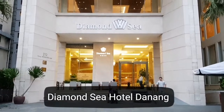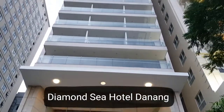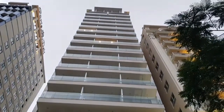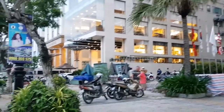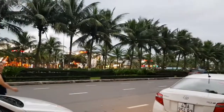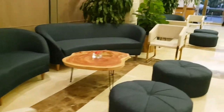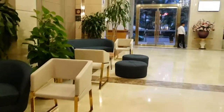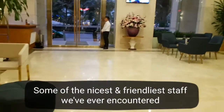This is our hotel in Danang. The surrounding area is pretty nice. This is the reception area of our new hotel in Danang. It's called the Diamond Sea View. It's actually pretty nice, clean. The location is perfect.